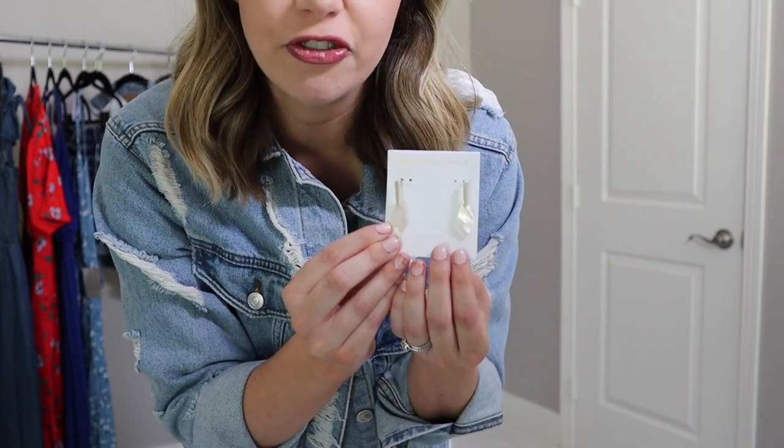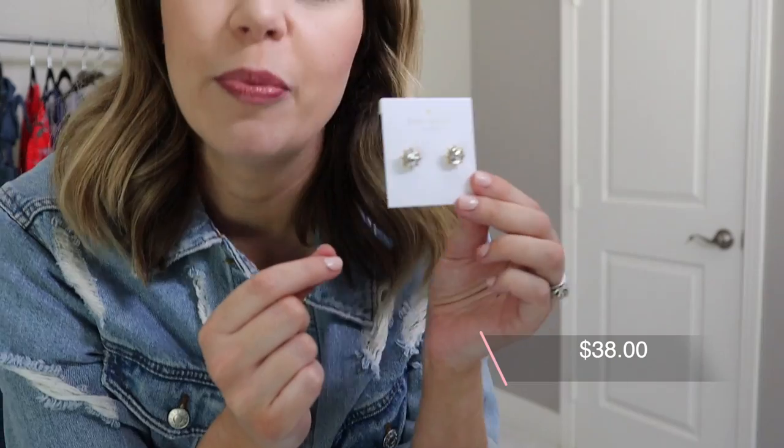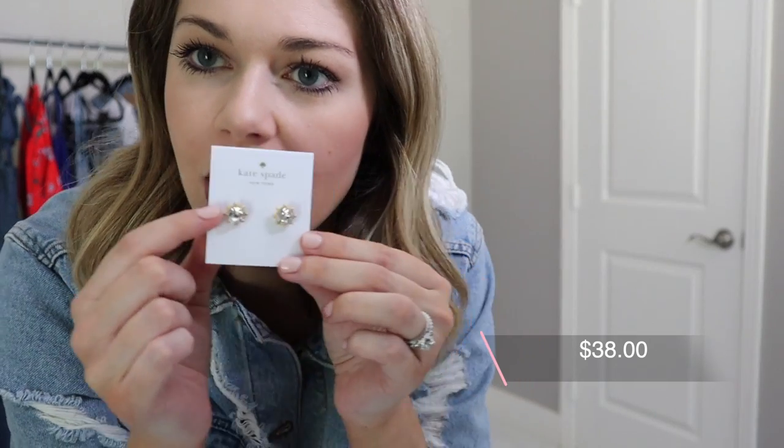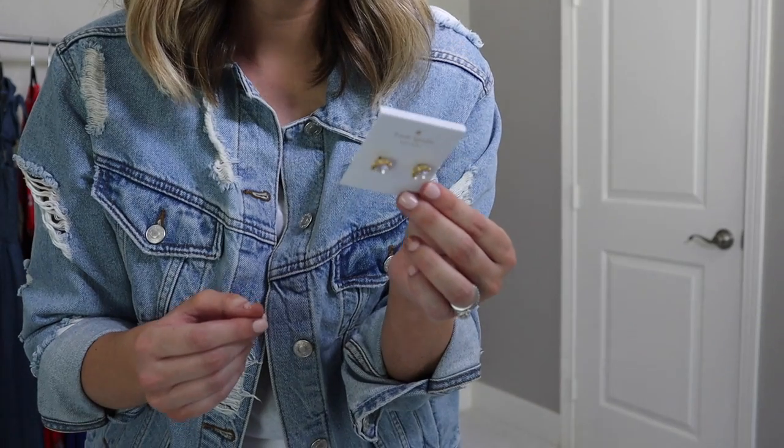The third pair is from Kate Spade — a stud with a diamond center and adorable little dot detail around the stud. They also come in a black stone or pearl center. These are going to be under $20 for a designer pair of studs, so you're getting really good quality at a low-end price. I thought it was really fun to show a few higher-end everyday earrings you'll be able to wear for years to come.